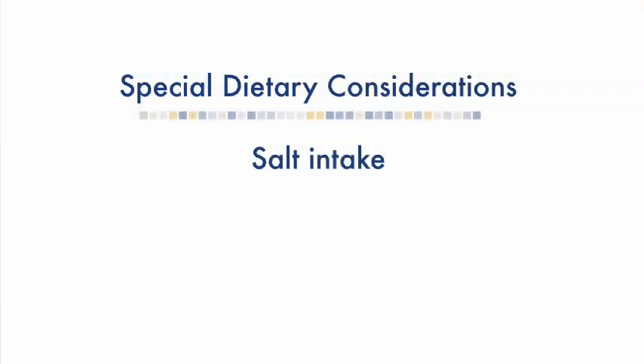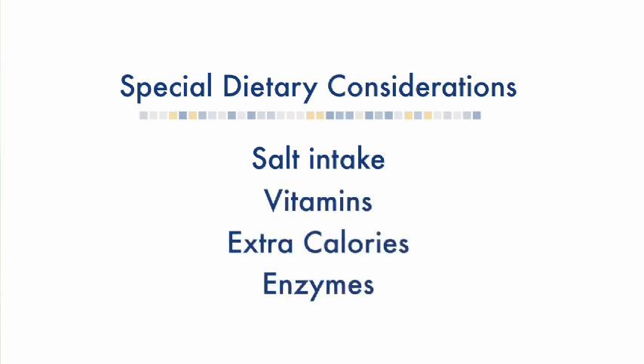There are four special things that you need to do for your baby now that they have cystic fibrosis. We need to pay special attention to their salt intake, their vitamins, extra calories, and for many babies, enzymes.